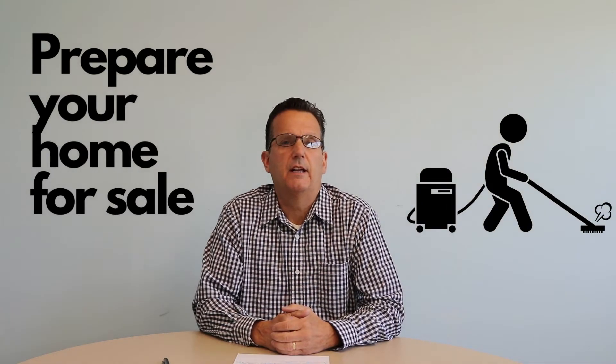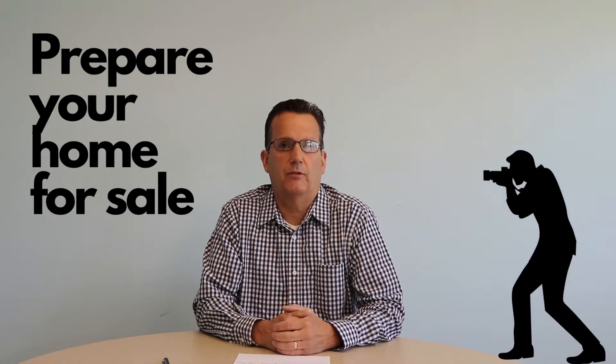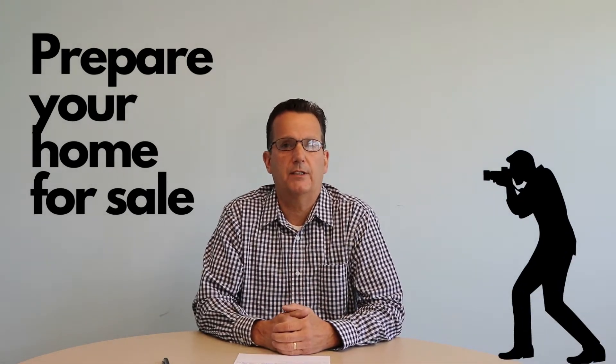The second step is to prepare your home for sale, and that includes things like staging, maybe thinning out some of the things you have lying around. We always recommend a professional cleaning, and we always have a professional photographer come in and take photographs of the home so that we can show it in its best light.